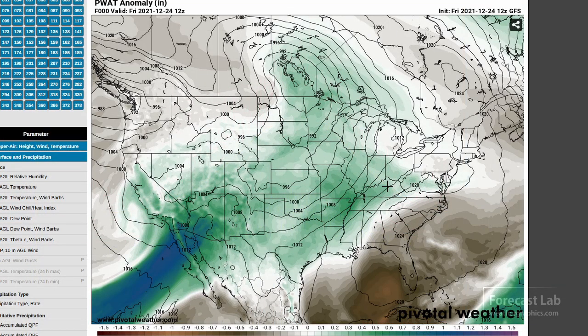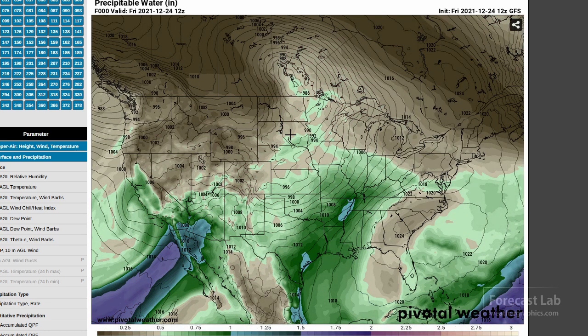If we bust out the precipitable water anomaly, we are exceeding climatological normals by over an inch in parts of southern Arizona. Looking at those absolute values — that's precipitable water — there's the Atmospheric River coming right across Baja California into the Four Corners area. You can see it doesn't take much moisture to approach record territory in Colorado.